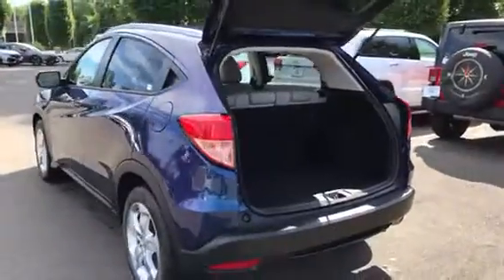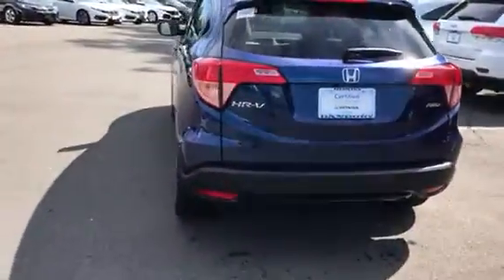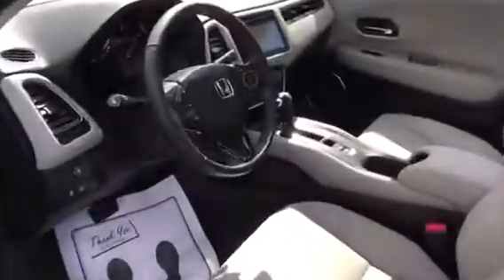A lot of room in the back there. It's a good-looking vehicle. The interior has great leather, heated front seats, and Bluetooth.